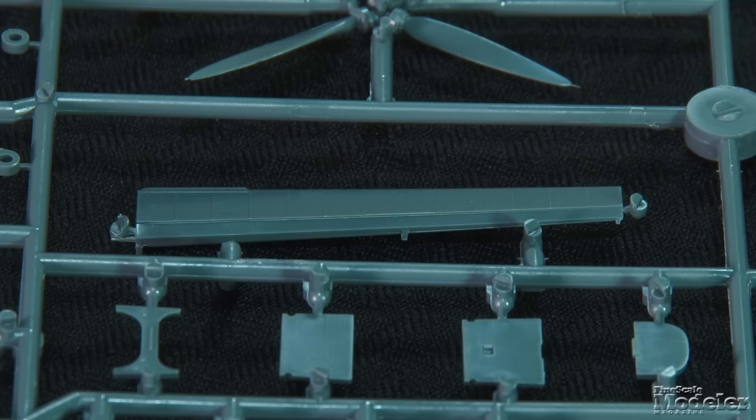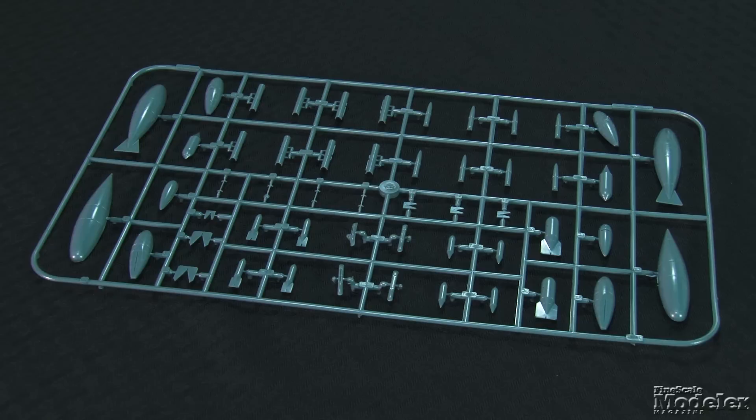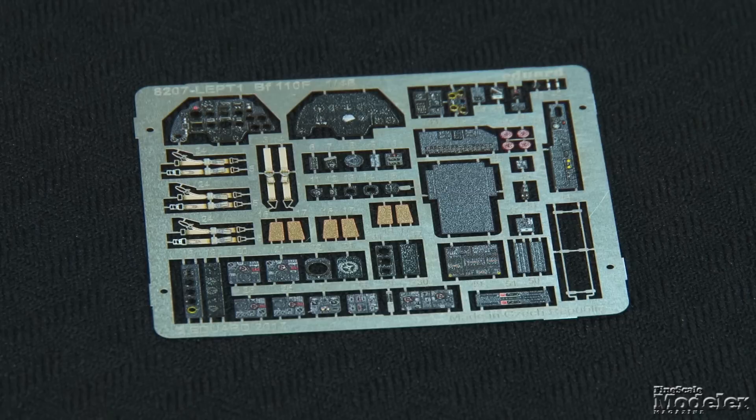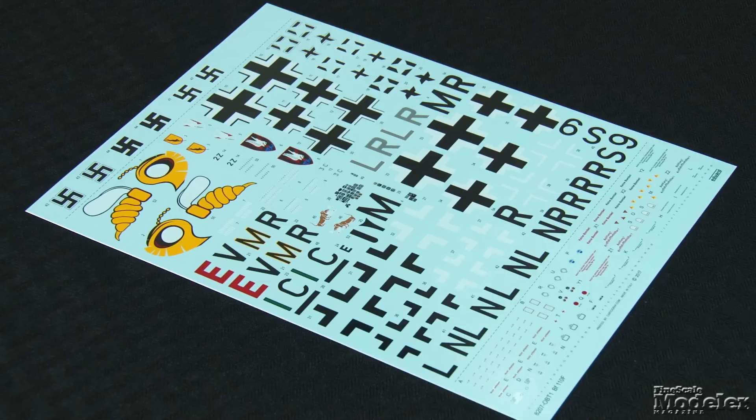The ailerons are the only separate control surfaces. Detailed gear bays in the nacelles complement well-molded gear legs. Optional exhausts cover both standard and night fighter aircraft, and there's a sprue of underwing stores, although many are not used for this kit. BF-110s have a lot of canopy glass, and the kit supplies optional parts to pose the cockpit open. Masks help keep all the panes neat. Color photo-etch details instruments and harnesses. An unfinished fret has gun sights, radiator grills, and more, including the delicate nose antennas for the night fighter. Cartograph decals provide stencils and markings for five aircraft.